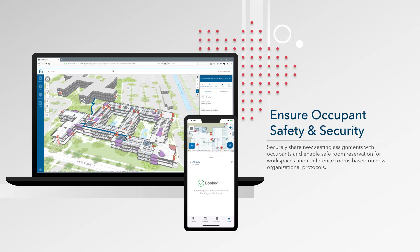Engage occupants in these new protocols with end-user applications that help them get more comfortable and confident in their new workspaces. As the most important stakeholders in the reopening of facilities, occupants can access new workplace maps that help them understand the new configuration of their facilities. Web and mobile apps show updated seating arrangements, location of wellness stations, or other workspace availability — offering the ability to book safe workspaces and conference rooms, or request sanitation to a specific location.